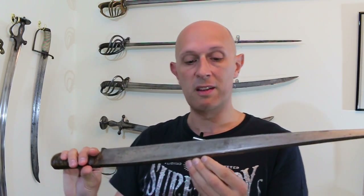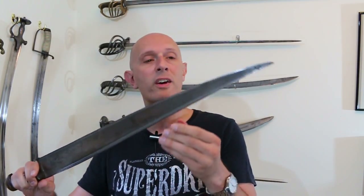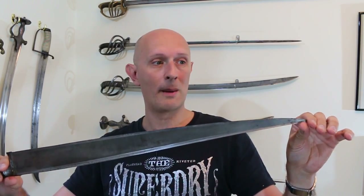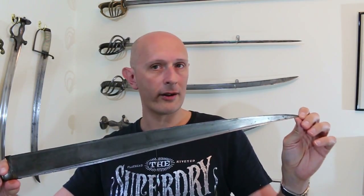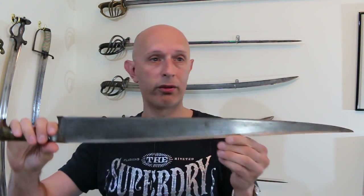Some people have asserted that the T-section is to add stiffness to the blade for depth of penetration through thick clothing — maybe poshtines, which are sheepskins worn in Afghanistan to keep warm in winter — or indeed through armour. But as I've highlighted in previous videos, the chara or chura was predominantly used to cut, so that doesn't really support that argument. Why would you need a stiffened T-section blade for thrusting if this blade was predominantly used to cut?